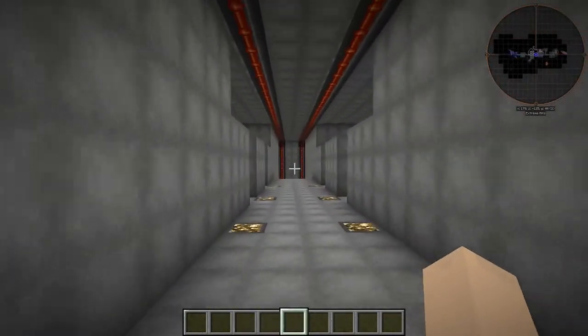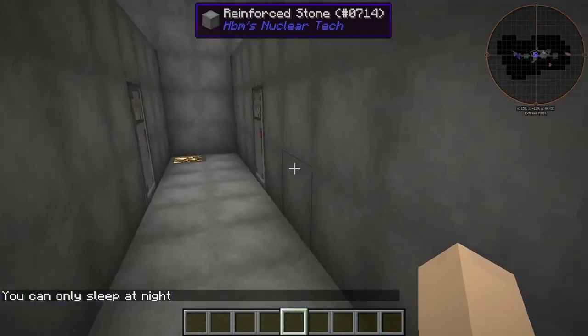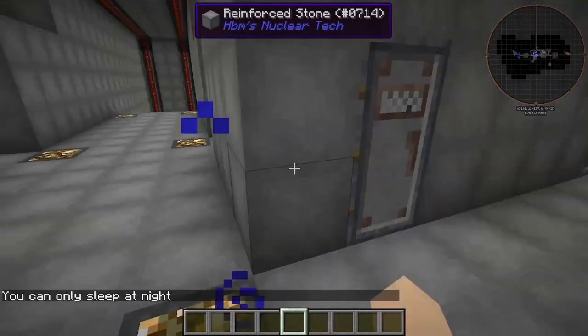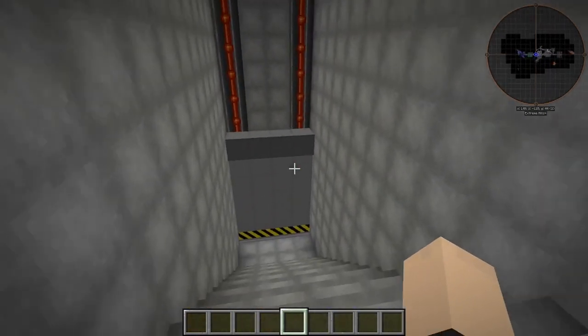Down this hallway here, we have our living quarters, and we have approximately 12 rooms in here — six on each side. I cannot sleep yet. They're all pretty much the same.